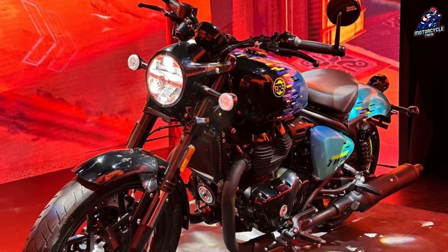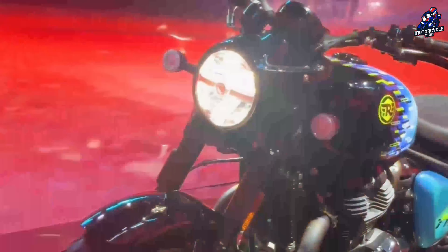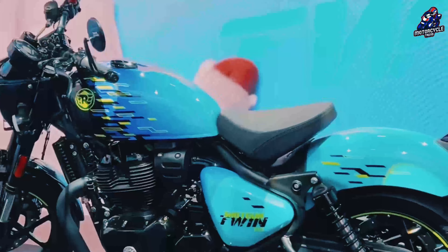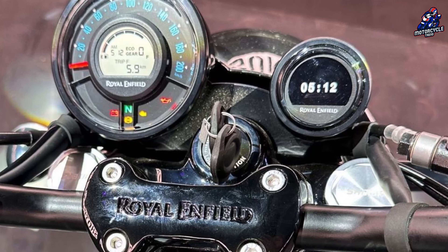Additionally, this limited edition motorcycle will be offered with an extended warranty and RSA service. We believe the regular mass market variant will be launched soon after the launch of this special edition version in January 2024. It will be priced more aggressively and will be available in multiple variants and color options.